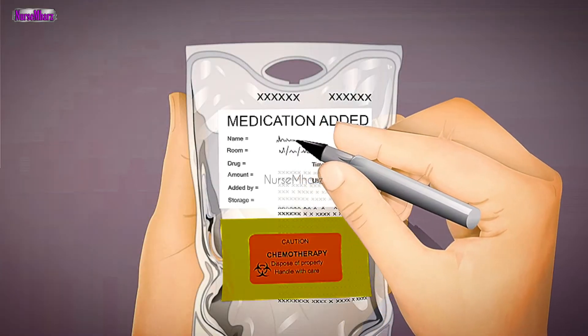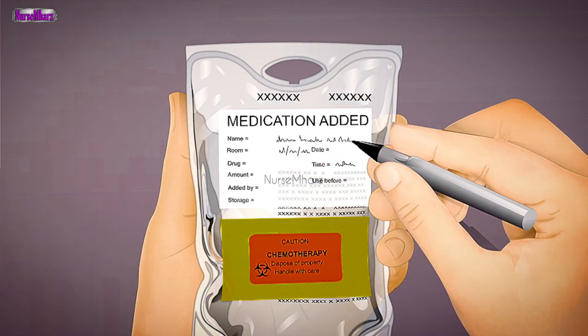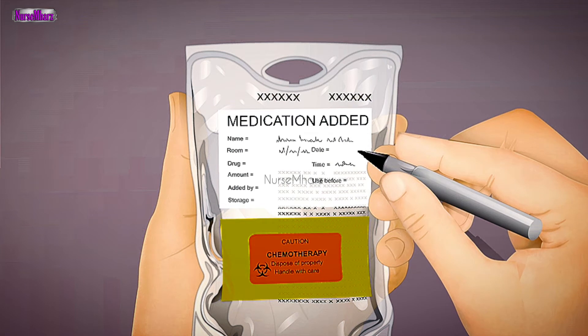Label all medications, medication containers, and other solutions, including those that are on a sterile field. The only exceptions are medications still in their original container or medications administered immediately by the person who prepared them.